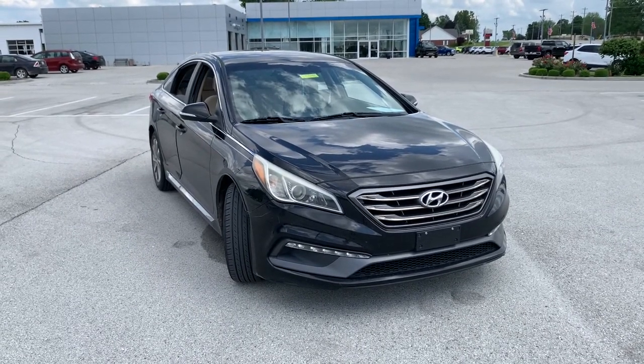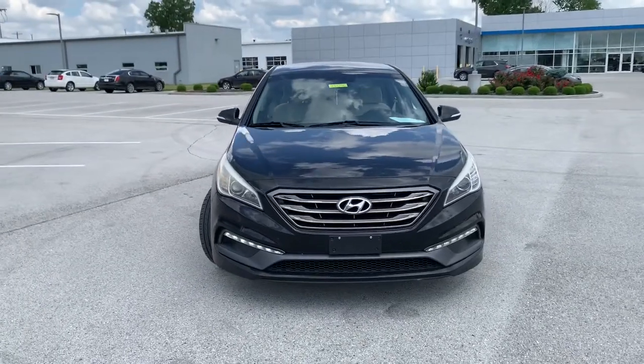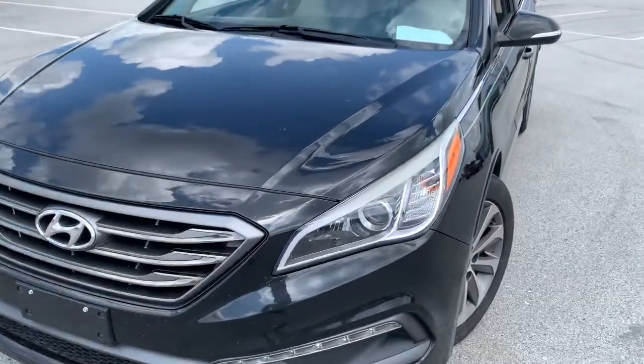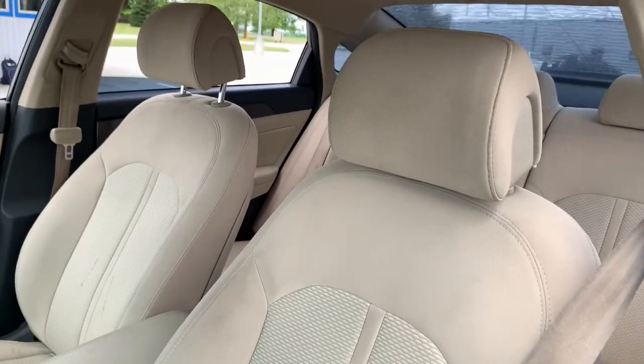Take a moment to check out the 2015 Hyundai Sonata. This vehicle is an outstanding buy, with fewer than 110,000 miles on the odometer. Whether you're commuting or cruising country roads, this smooth and spacious Sonata makes travel a treat.